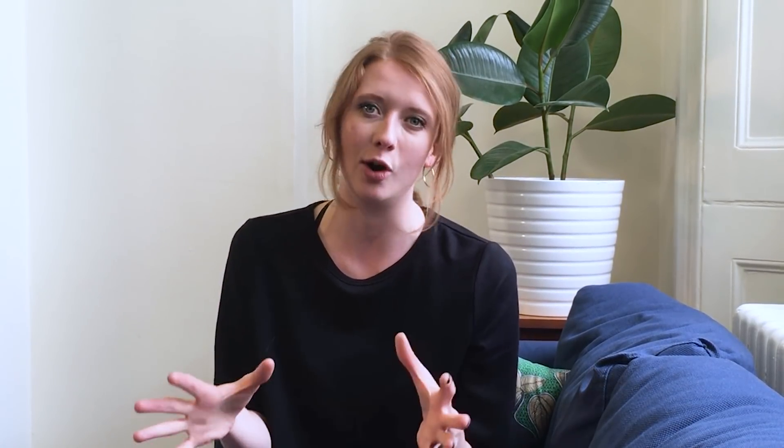Avoid using tumble dryers — they wear out your clothes, meaning more microfibres are likely to be released in the next wash. If you do use one, the water that collects in the bottom could contain plastic microfibres, so make sure it doesn't go down the sink. Hubbub has just launched a campaign called 'What's in My Wash' — head to their website for tips on reducing microfibres from your laundry.